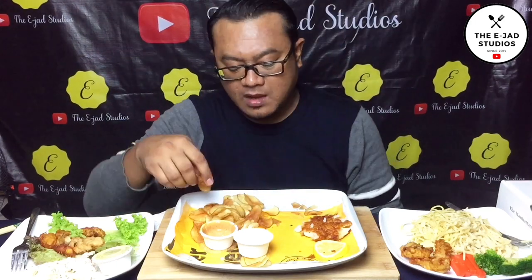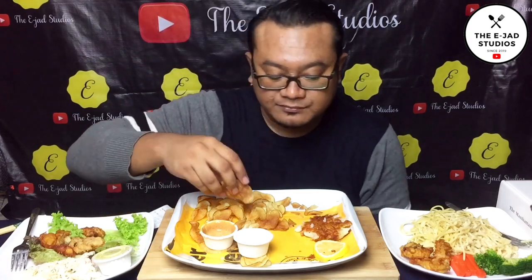They said there is oyster, but I don't want to find it — where is the oyster? Okay guys, now I want to try their pasta first. Let me switch. This one they call fish nugget.